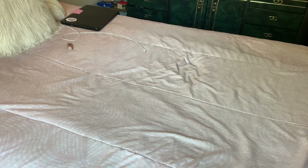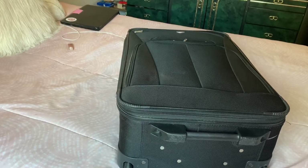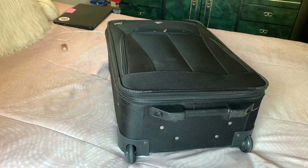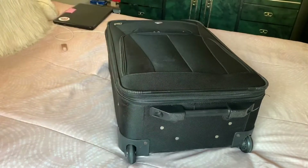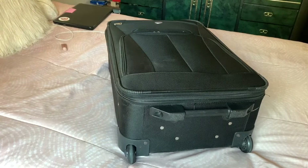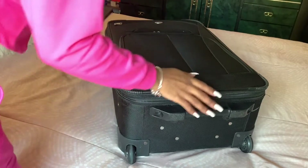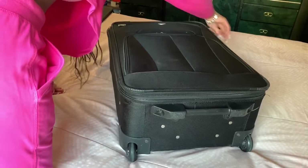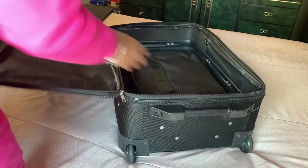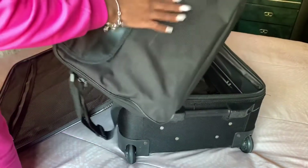Alright y'all, here we go — this is a pack-with-me video. We're gonna be packing and getting ready to leave. I have to leave in about 30-40 minutes and I wanted to film this video for y'all. I wanted it to look presentable so I waited until now because I got my hair done. Let's open it up — I got my laptop bag right here.